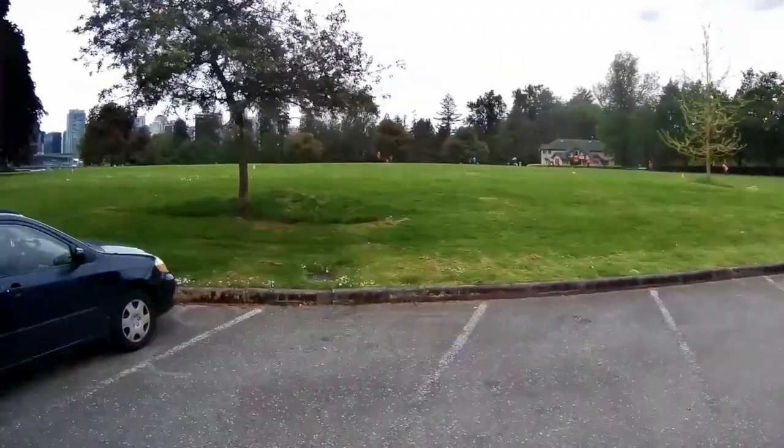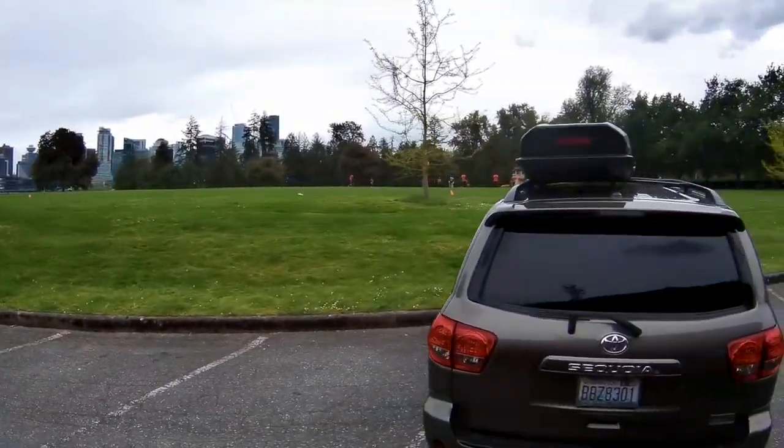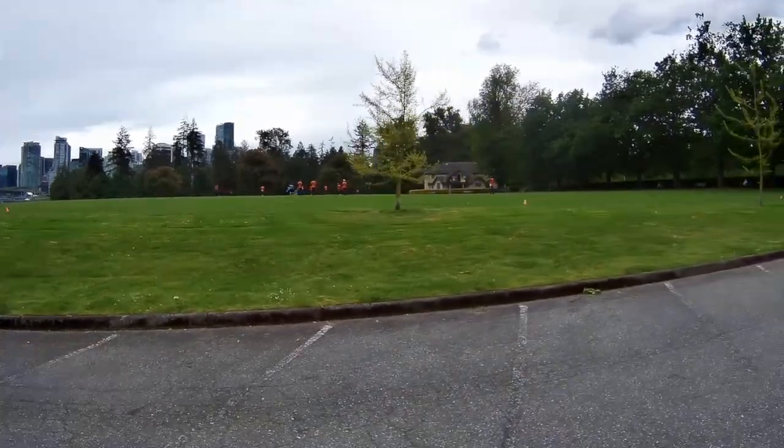This park is very historic. In the distance, you can see the Brockton Pavilion. This large green space is used both for cricket and for the rugby teams.